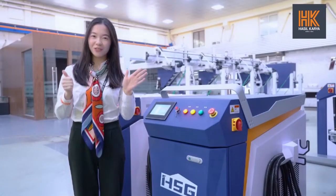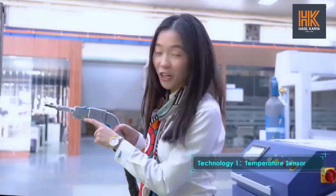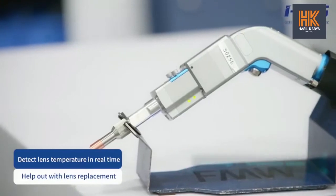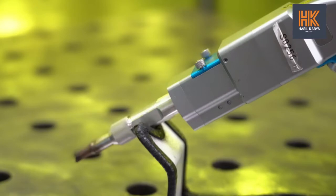I will introduce its six cool technologies and how they benefit you. First, the temperature sensor. We have set a temperature sensor on the welding gun of the FMW welding machine, which can detect the lens temperature in real time.